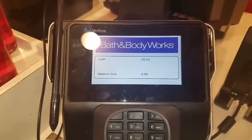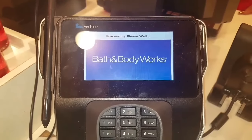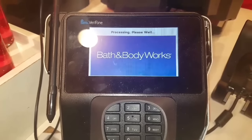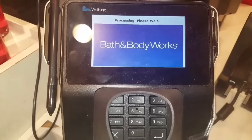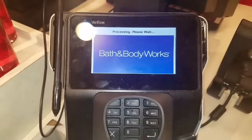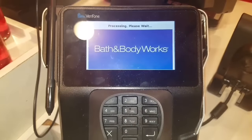Head out to Bath and Body Works today and get those deals. Start collecting those coupons because on Black Friday you can stack those coupons and make less out of pocket. Make sure you like this video, subscribe, comment down below, and I'll talk to you guys soon. Smoochies!